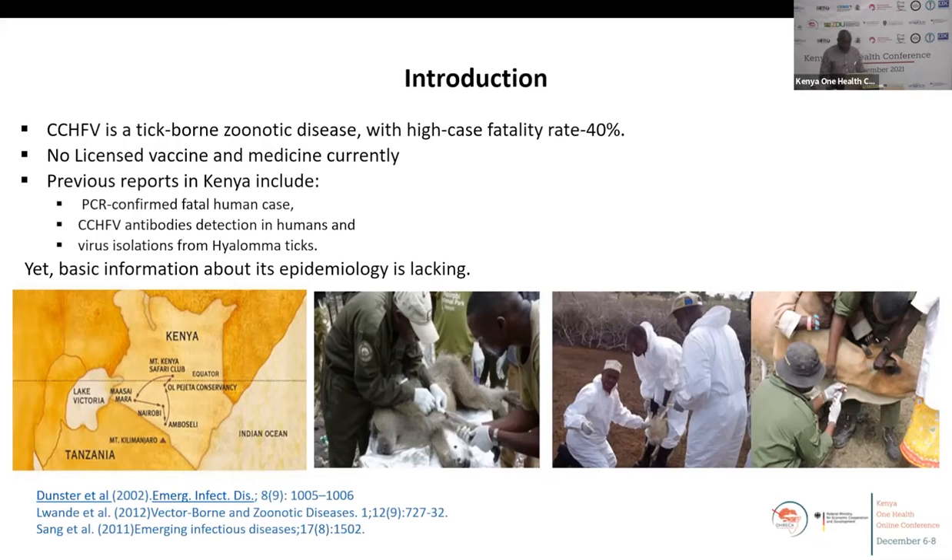Previous reports in Kenya include PCR confirmation of a fatal case in Western Kenya back in 2000, and there are several studies that have conducted seroprevalence surveys in human beings, wildlife, and ticks. Despite all these studies dating back to 1936, the hemorrhagic fever is not well characterized in terms of how prevalent it is within livestock, wildlife, and human beings. The Ministry of Health has cautioned that doctors need to be aware of patients showing signs of hemorrhage, because it can trigger an outbreak within the hospital and is difficult to control, with that high case fatality rate of around 40 percent.